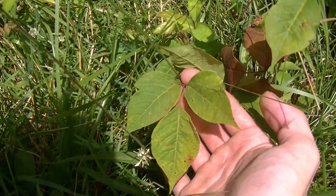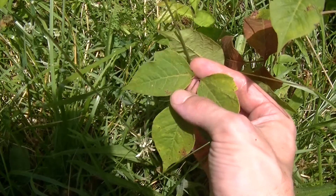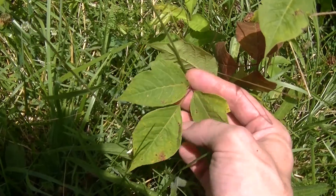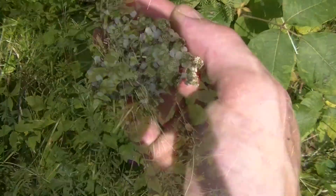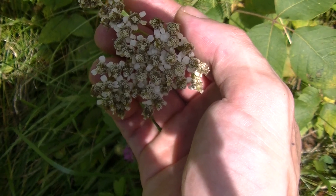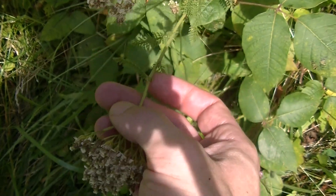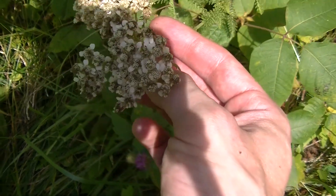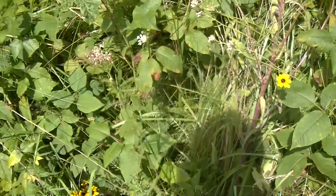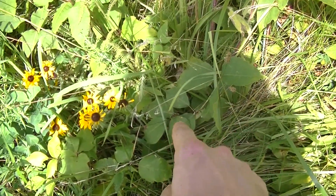We come over here and we have poison ivy — which I'm not allergic to, so don't freak out. But this is the notorious poison ivy with its distinct three-leaf set. Here we can see some yarrow flowers which are just barely past their flowering stage at this point, but still perfectly usable. Yarrow you can use any time of the year that you find it growing. And again, that is poison ivy — leaves of three, leave them be.